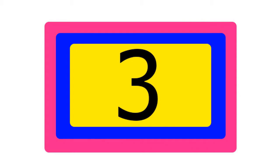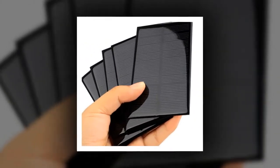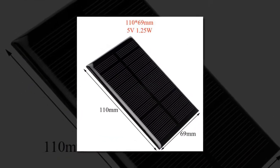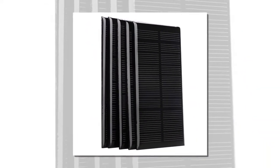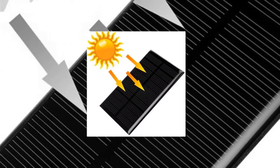Item number three is solar cell 5 volts 1.25 watts. Brand name: Amps. Type: solar panel. Flexible solar panel: no. Size: 110 by 69. Number of panels: one. Number of cells: zero. Model number: solar panel. Nominal capacity: 5 volts 1.25 watts. Max power: 1.25 watts.